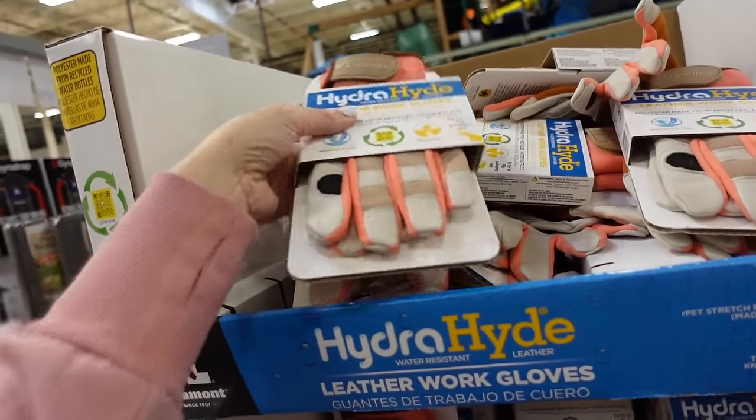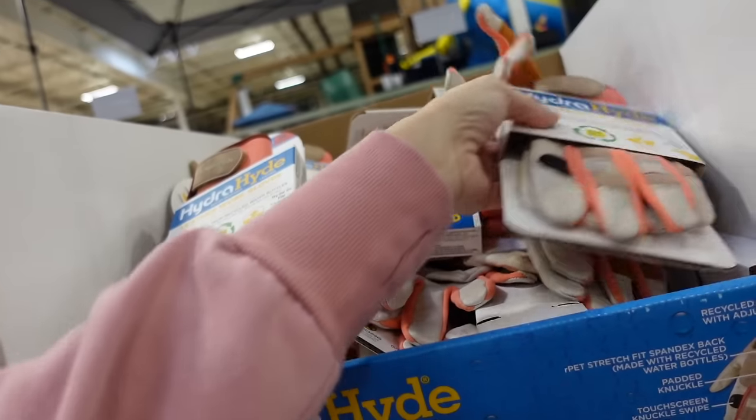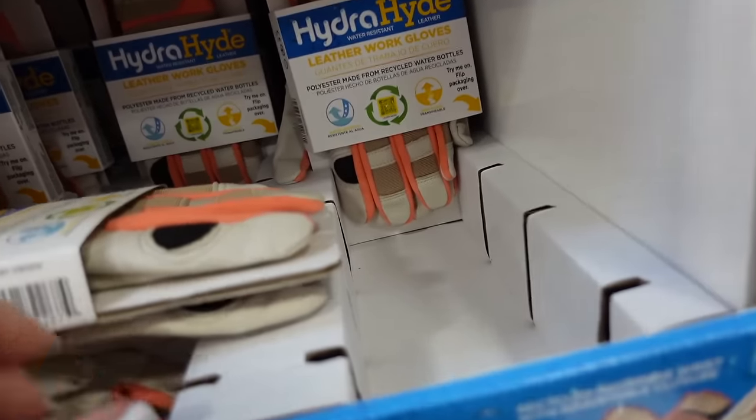They have the two-pack and also have sizes — medium and small available.